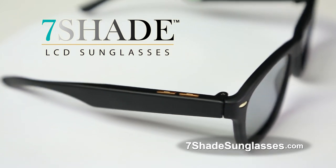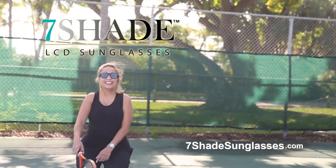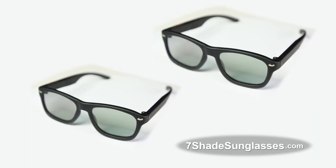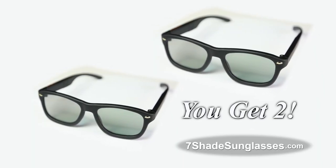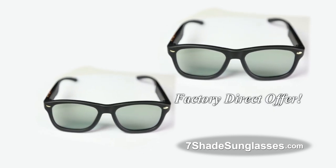Through this Factory Direct Special offer, you can get the amazing Seven Shade Sunglasses. But wait — order in the next 10 minutes and we'll double the order and send you a second pair for free. That's right, you get two pairs of Seven Shade Sunglasses. These sunglasses are not available in stores, so call or click now.